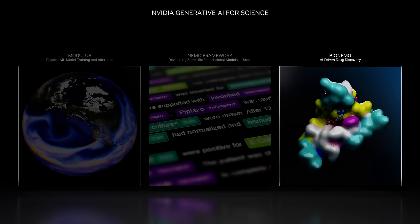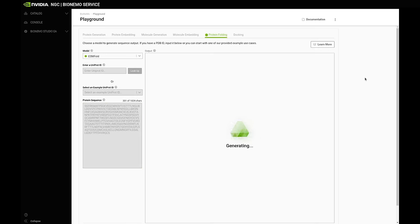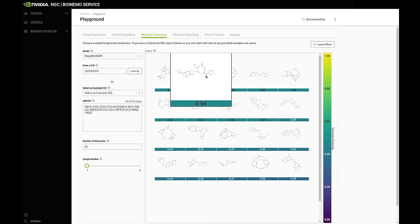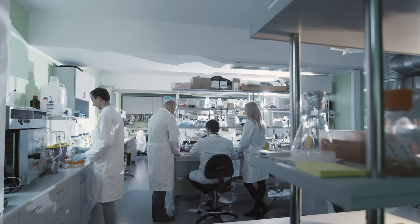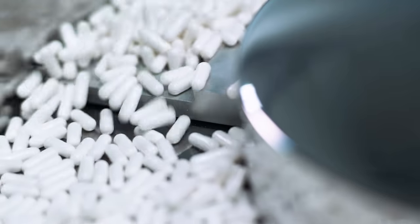BioNEMO builds upon NEMO and is NVIDIA's platform for building and deploying generative AI and foundation models for computational biology and drug discovery applications. BioNEMO provides drug discovery researchers and developers with speed and scale for building, customizing, and integrating state-of-the-art AI applications across the entire discovery workflow — from disease research and target discovery to optimizing drug candidates for efficacy, safety, and manufacturability.